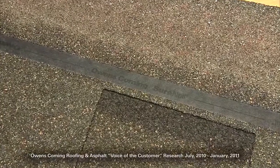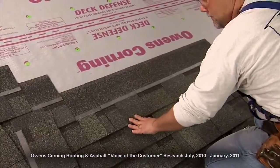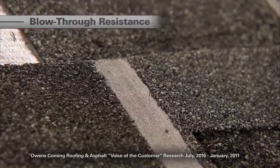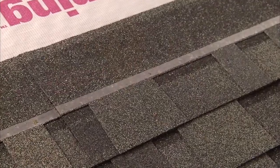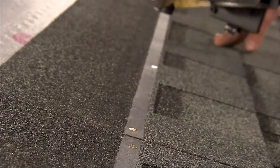In fact, 87% of contractors we surveyed rated the Duration shingle with new SureNail Technology as clearly the best for blow-through resistance, as compared to other shingles they've installed in this category. Our installers really like the SureNail Technology, and the reason being is it's got a strong reinforced tape right there on that nail line that's much tougher and much stronger than other products. When they shoot that shingle down with that pneumatic nail gun, they don't have to worry so much about blow-throughs and that nail going through the shingle.